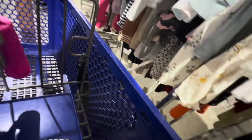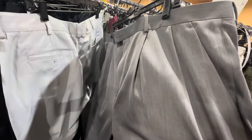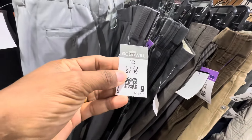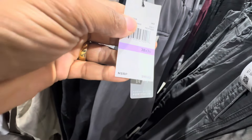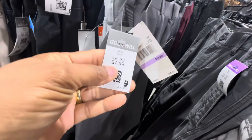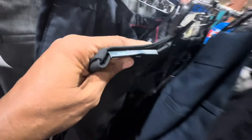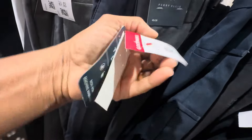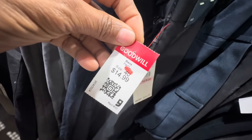Look at these men's pants — the tag color is gray so they'll be 50% off. These are brand new with tag, regular price $90, and you can get them for $4 — that's a good deal. These Perry Ellis men's pants, size 40x36, are brand new and regularly $79.50. They're a red tag, so they're not marked down — just $14.99. I think that's still a good deal.